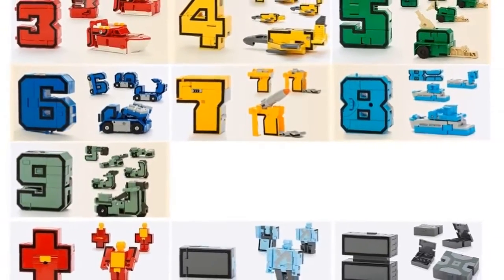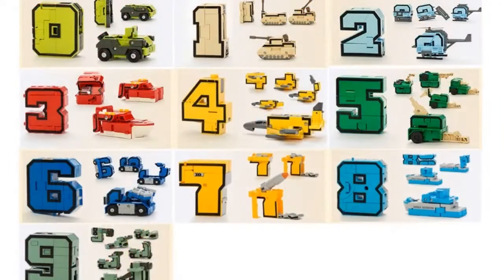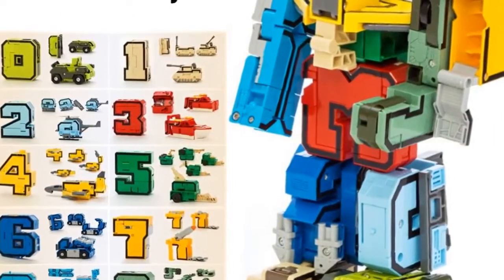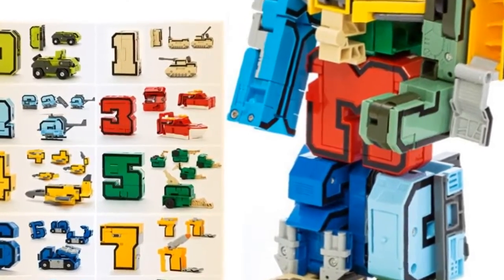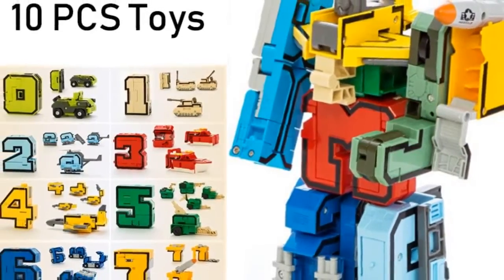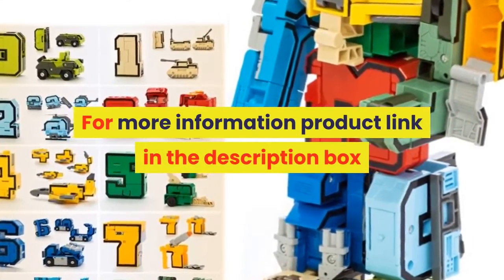Characteristics 1: action figure. Characteristics 2: transformation number robot toy. Characteristics 3: educational toy. Characteristics 4: toys for children gifts, kids gift for girl. Quantity: 7 pcs, 10 pcs, or 15 pcs. For more information, product link in the description box.